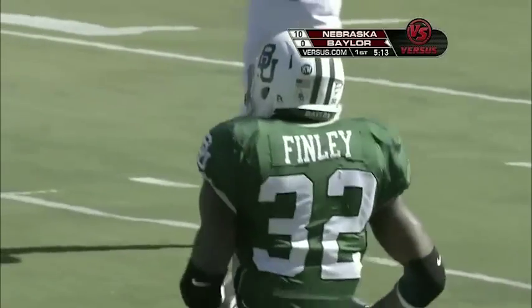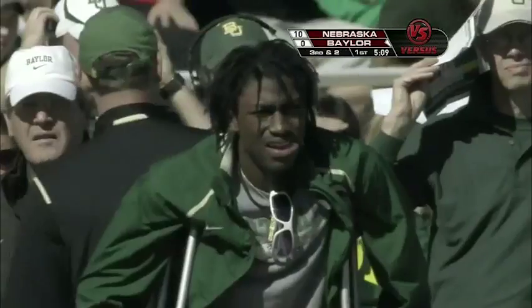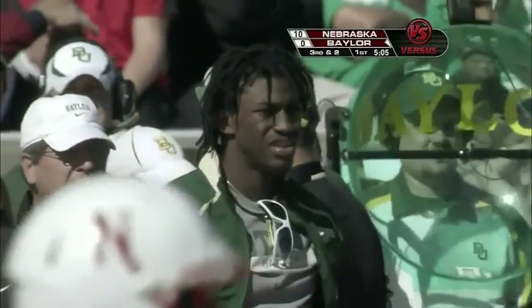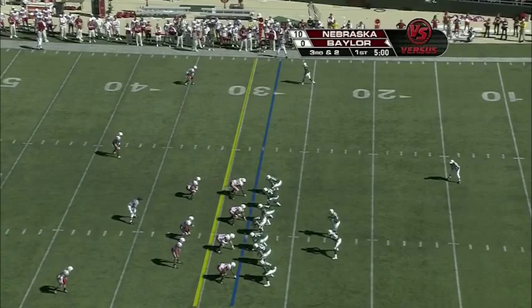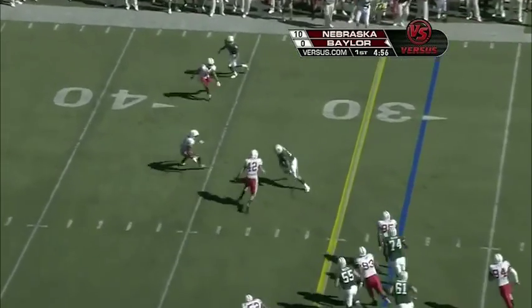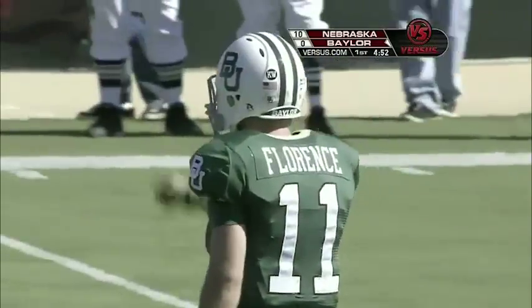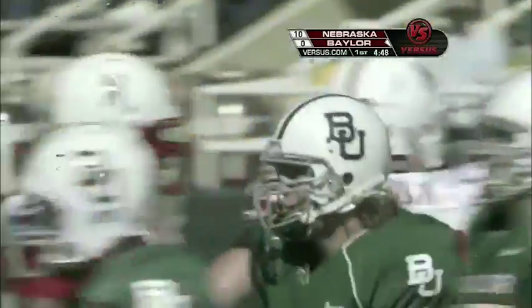Finley got hurt but he's getting healthy. Look for Art Briles to try to get Finley to the edge here today. They bring in a couple of tight ends in Taylor and Akers. Third down and two — Kendall Wright wide to the right. They've got it to Justin Akers, the senior out of Deer Park, Texas. He gets the first down — his 14th reception of the year.